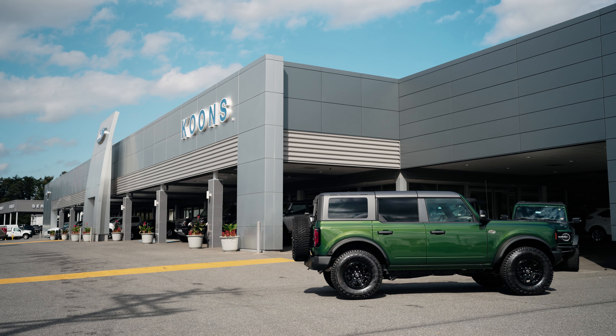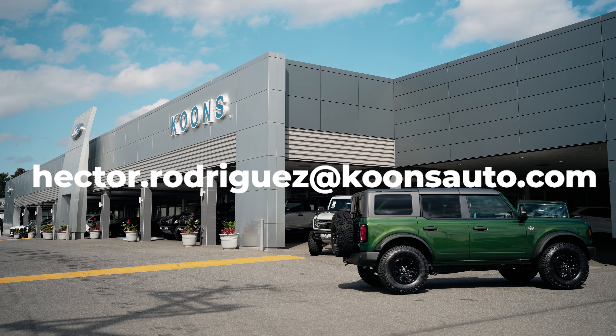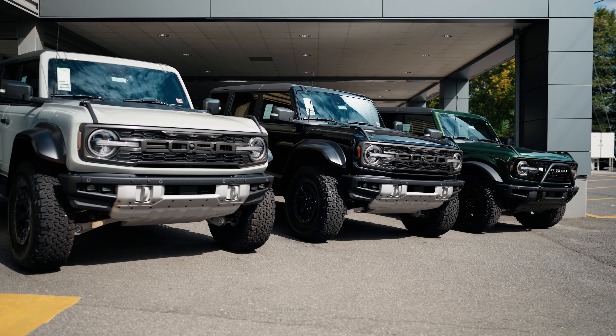And those are my top three favorite features about the Bronco Wildtrak. You can reach out to me at Hector.Rodriguez@Koons.com. Koons Florida, Falls Church — over 3 million cars sold and voted one of the top places to work at.